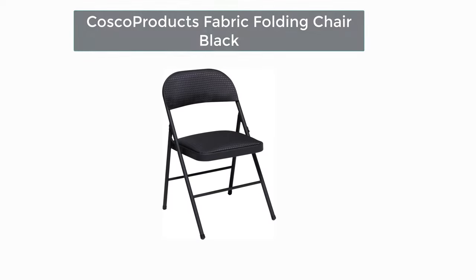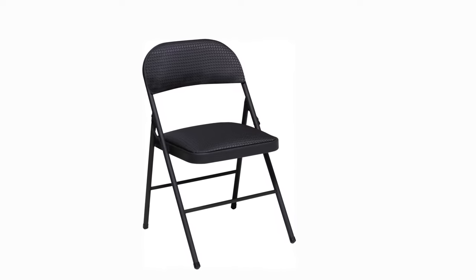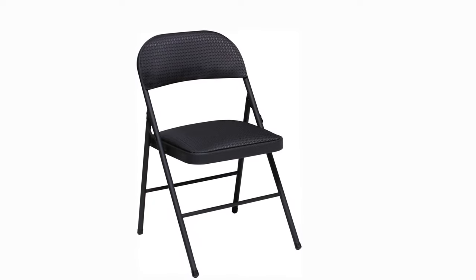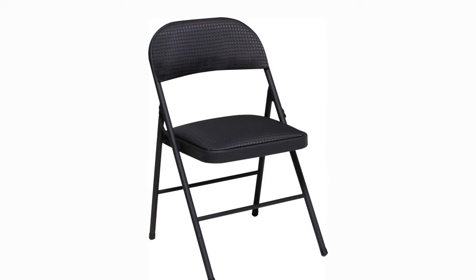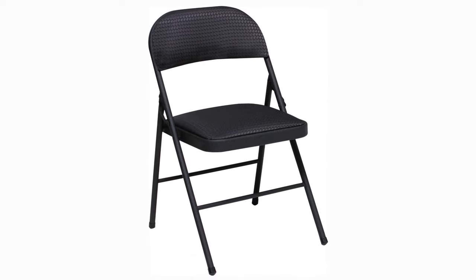Number two: Our second best pick is the Costco Products fabric folding chair in black. These chairs provide the best seat in the house for your visitors. Costco folding chairs are offered in all-steel, steel and vinyl, and steel and fabric options. The padded seat and back of the steel and vinyl folding chairs make them a favorite among guests. The steel and fabric chairs feature curved fabric padding for extra comfort and style, perfect for entertaining visitors at a party or major game event.